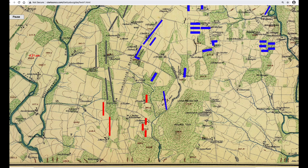Harry Pfanz wrote that they stopped at the Weikert House to wait for instructions. It was here that General Sykes' aide was intercepted by Colonel Strong Vincent, the brigade commander. Colonel Vincent took the message and without orders led his brigade to the top of Little Round Top. Colonel Vincent would die from the wound he received on Little Round Top, but his brigade saved the hill for the Union.